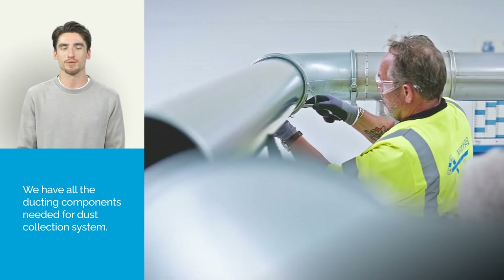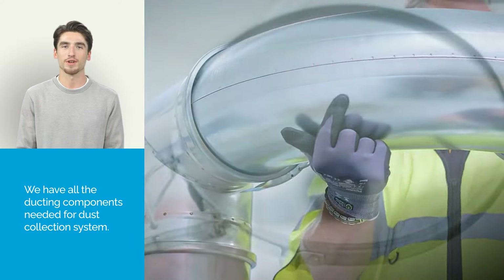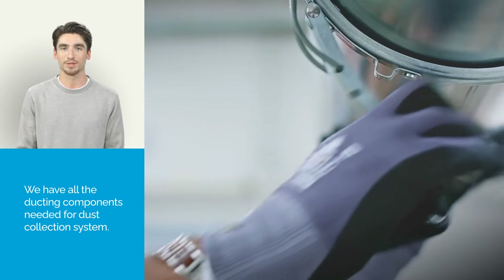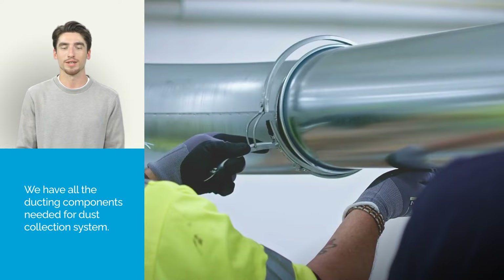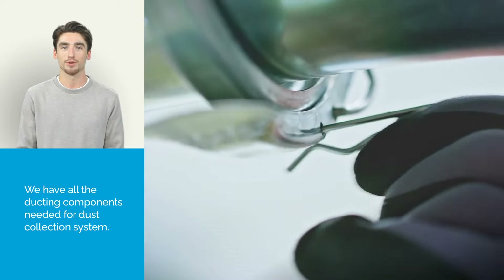Nordfab offers a variety of ducting components for process ventilation and dust collection. In addition to clamps, straight duct, flanges, elbows, branches, hoods, and dampers, Nordfab provides many accessories including ductwork for special applications. Our clamp-together modular ducting system can be put together in seconds without the use of welds, bolts, screws, or other special tools.